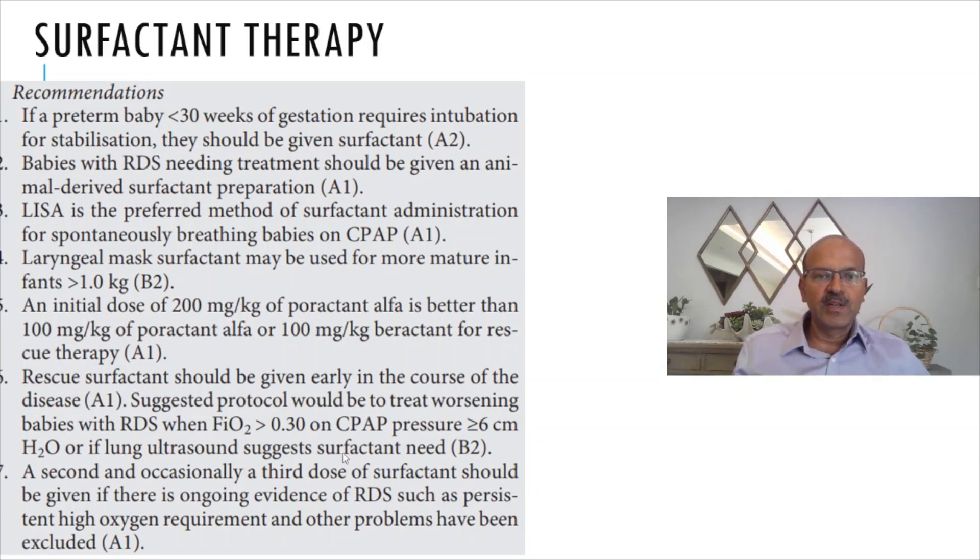If lung ultrasound suggests RDS, you can use that to decide on surfactant. As discussed in the pragmatic approach video, remember that all of these factors — FiO2, RDS risk, and X-ray findings — are variable. It is an evolving disease, so you need to be careful. A second and occasionally a third dose of surfactant should be given if there is ongoing evidence of RDS, such as persistent high oxygen requirement after other problems have been excluded.